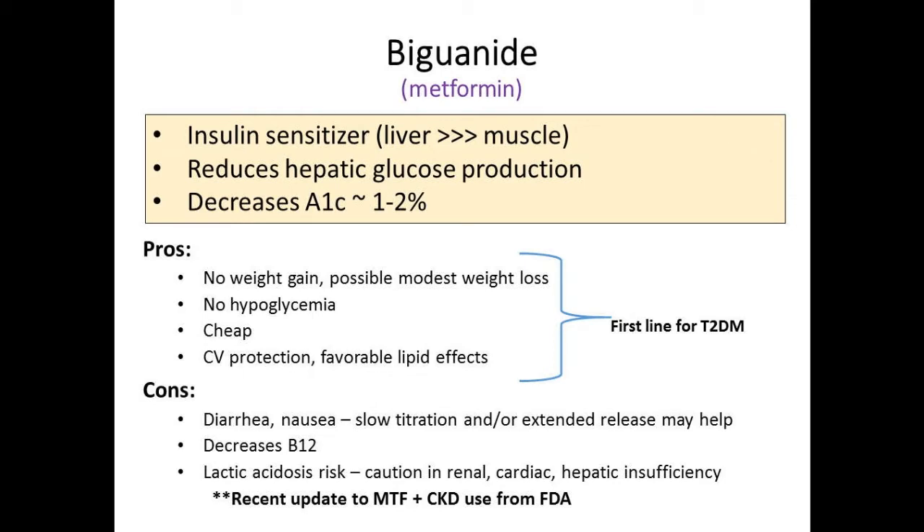Lactic acidosis gets a lot of press, but it's a really rare complication. In April of this year, the FDA updated its guidelines for metformin use. eGFR under 30 is still contraindicated. eGFR 30 to 45—you can still use metformin and the FDA is okay with that. If someone has been taking it and doing well, there's no reason to stop it if they're clinically stable. The benefits probably outweigh the risks in that case.